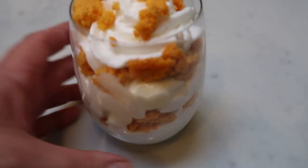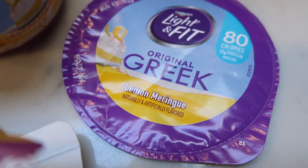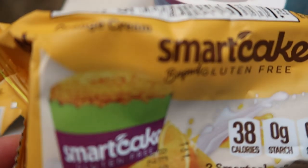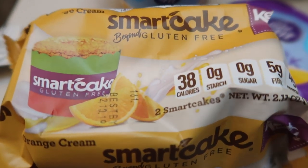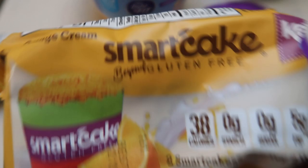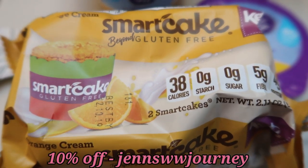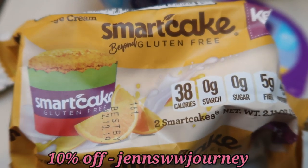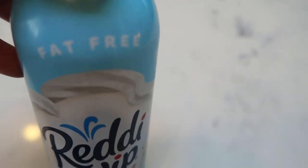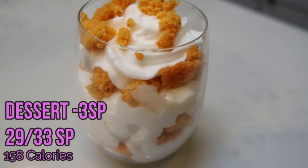For dessert tonight I'm having a smart cake parfait. In here I have the Light & Fit Lemon Meringue Yogurt for two smart points — the lemon meringue is so good — paired with the orange cream Smart Cake, which is a limited edition flavor, at one smart point. If you're interested in Smart Cakes, hop on smartbakingco.com and use my code for 10% off — they also have free shipping promotions. I topped it all with a little fat-free Ready Whip for zero. Two for the yogurt, one for the smart cake — this entire parfait is three smart points.